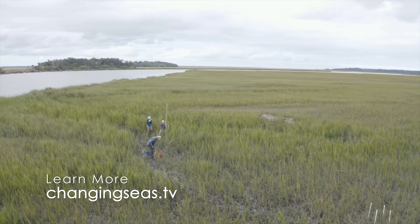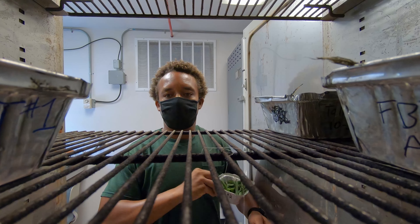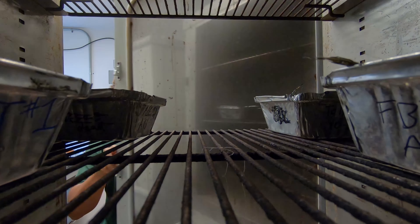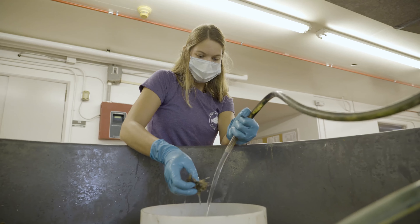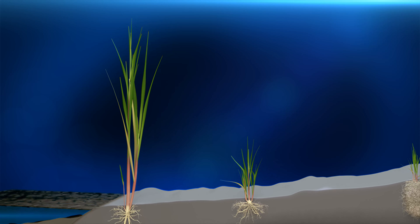Starting in the late 1950s, salt marsh ecologist Dr. John Teal was the first to study the productivity of the marshes surrounding Sapelo Island. He wanted to know where all the carbon entering the marsh ends up. Carbon is one of the key building blocks of life, cycling through living and non-living parts of the environment — how much goes into plant growth, into organisms that use it in the marsh, into the atmosphere, and out with the water to fuel the coastal ocean.